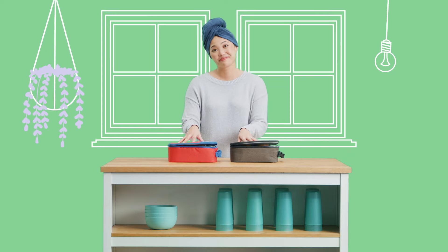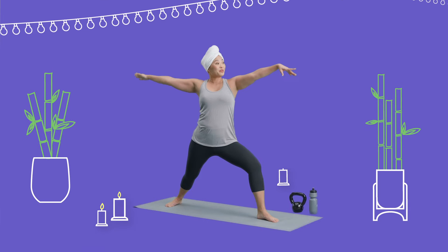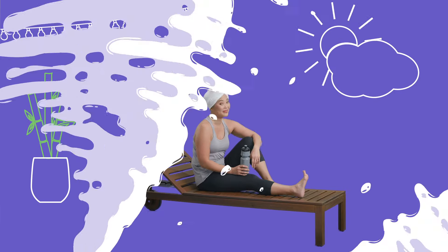Like getting the kids off to school, working from home, and working out — or not.